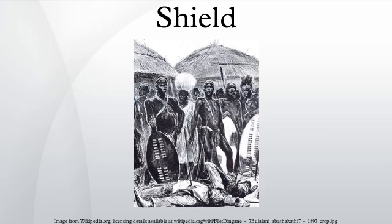A shield is a type of personal armor, meant to intercept attacks either by stopping projectiles such as arrows or redirecting a hit from a sword, mace, battle axe or similar weapon to the side of the shield-bearer.